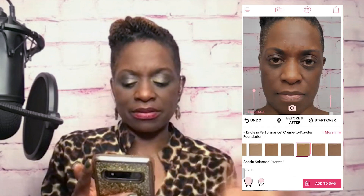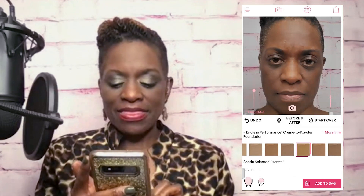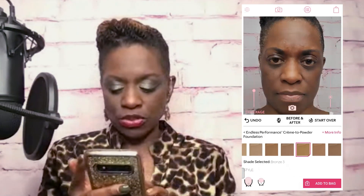The first thing I wanted to try out was the foundation. I went to the hamburger menu at the top, clicked foundation, and chose my shade. I know my foundation shade is a bronze three and I typically wear cream to powder. So I chose the endless performance cream to powder. Bronze three is the third one from the end. I selected that color and clicked on the face option that shows it all over my face, not just on my forehead and nose.